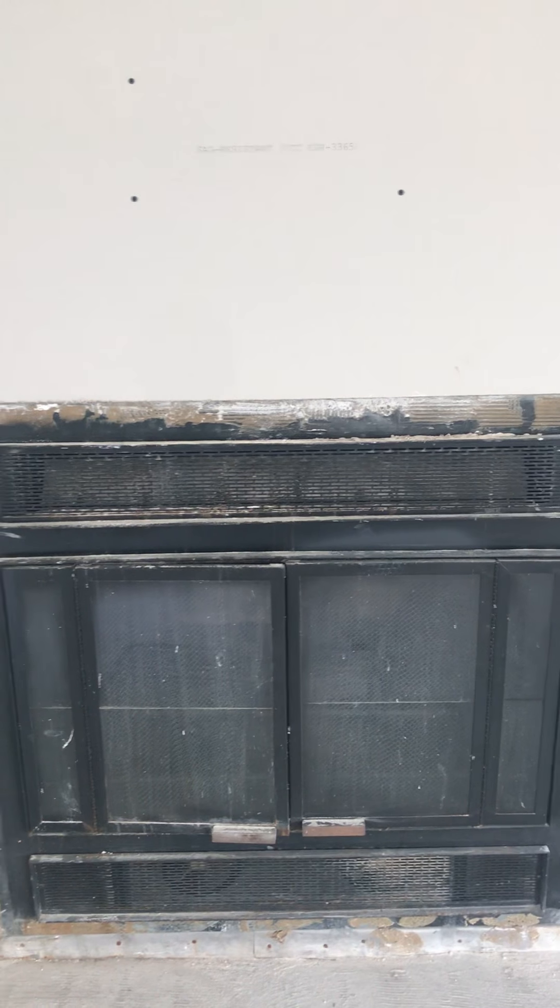I would suggest just getting a whole new cover for this fireplace — it just doesn't look good, but they did repair that. There's a little issue right there, a little gap right there. I guess they can mud that in, most likely.